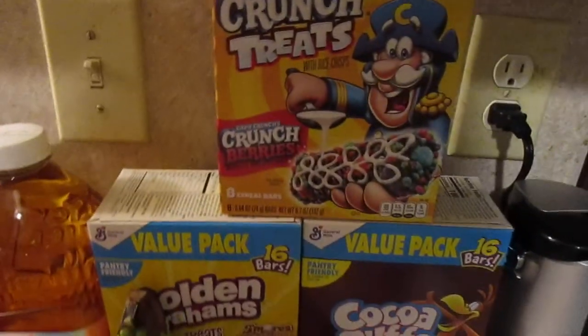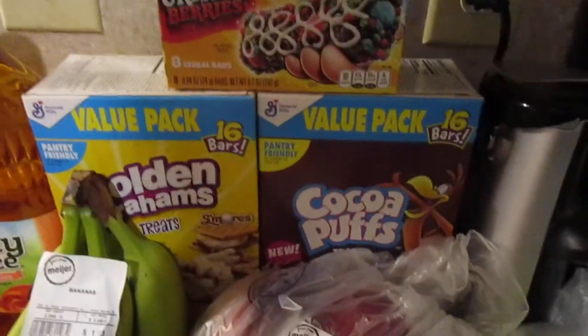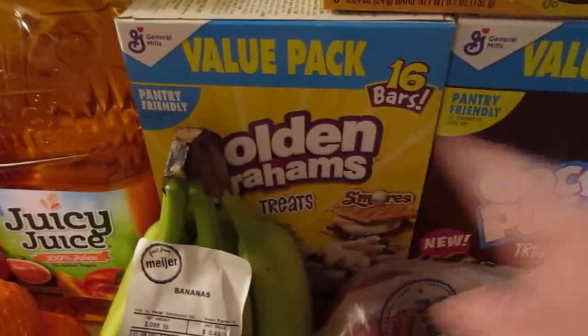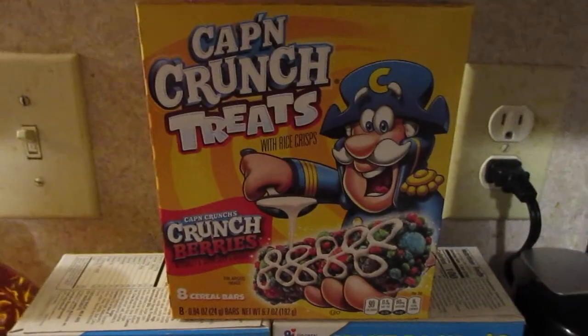Next up I picked up some treat bars. These were two for $9 if you got two, so I got the Cocoa Puffs and the Golden Grains — my toddler really likes the Golden Grains ones. I also picked up a box of the Captain Crunch treats, those were on sale for $2, and they looked interesting to me.